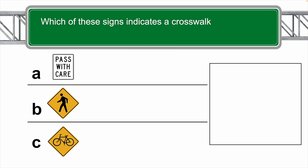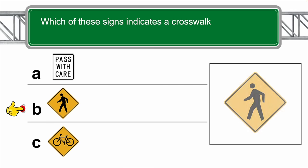Which of these signs indicates a crosswalk? This should have been an easy one — the correct answer is B.